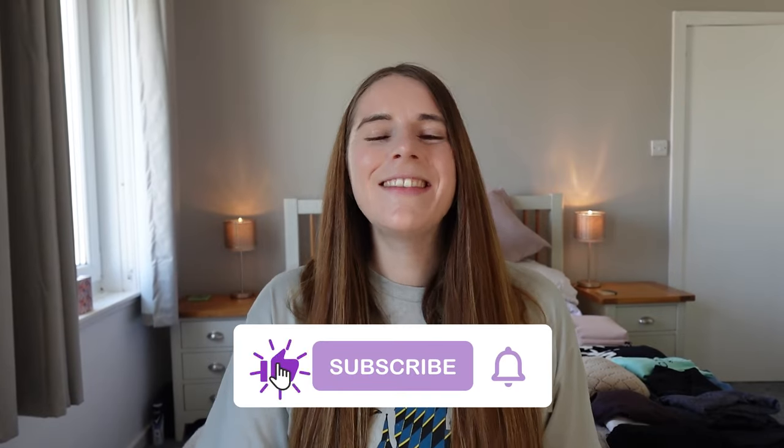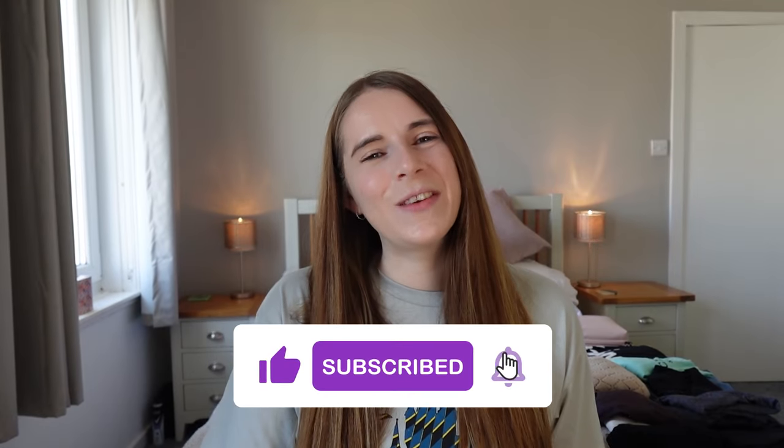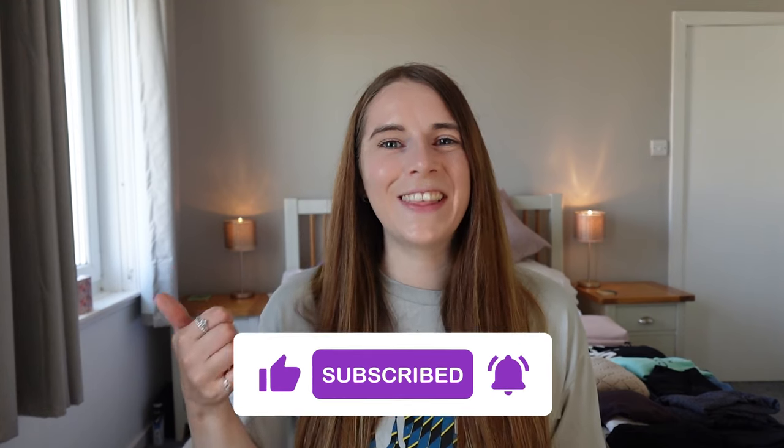Hi guys and welcome back to my channel. If you're new around here my name is Kay and together with my husband Dan and our toddler Logan I create lots of Disney, family, travel and lifestyle content. If that sounds up your street then please give us a wee subscribe and don't forget to like this video.